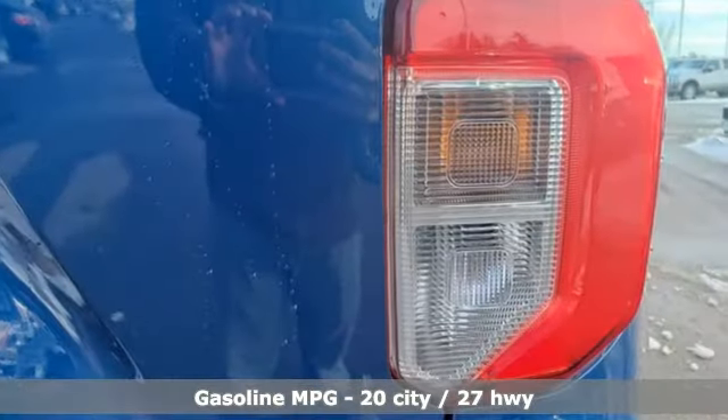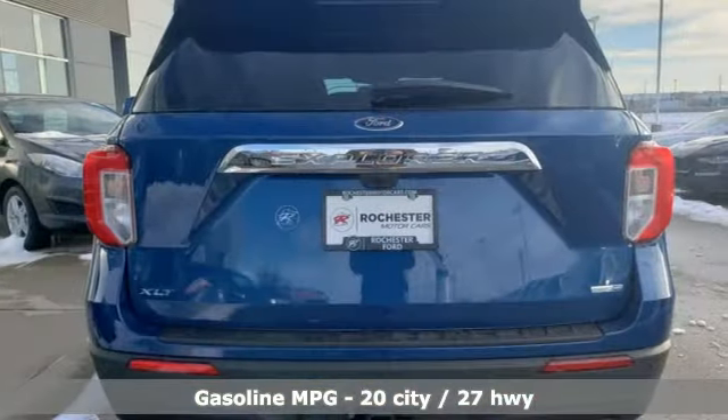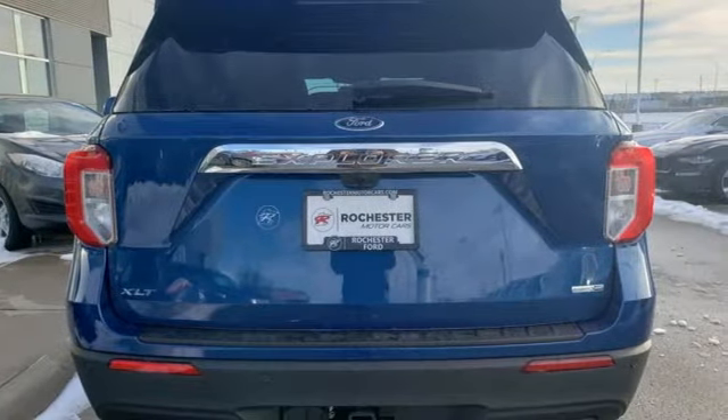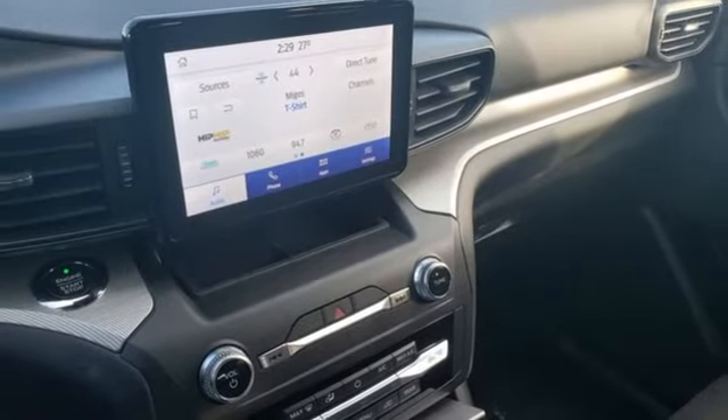It comes with the features you need and better yet: streaming audio, power heated mirrors, dual zone climate control, configurable instrument gauges, doors and push button start proximity key.